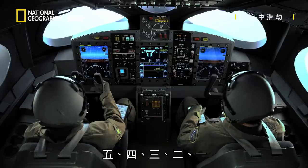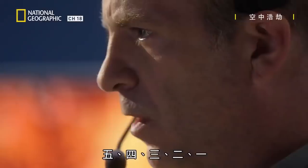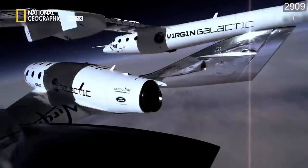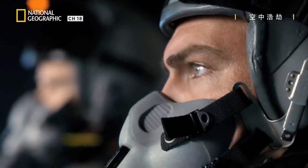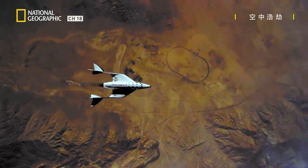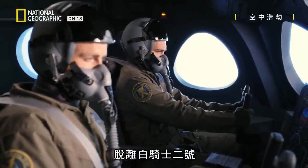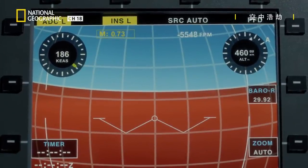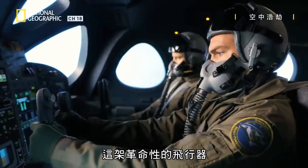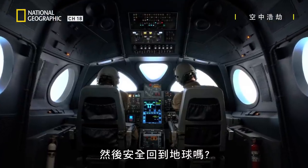And five, four, three, two, one. Release. Release. Release. Spaceship two detaches from White Knight 2 exactly as planned. Now comes the true test — can this revolutionary craft take the crew to the edge of space and safely back to Earth?